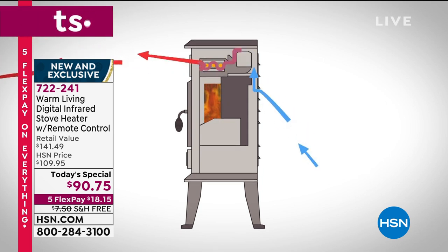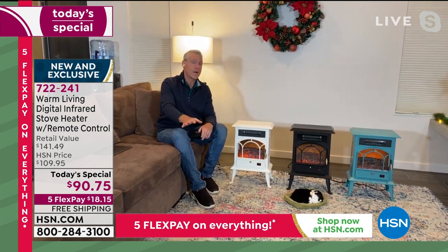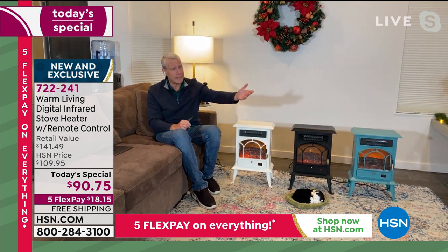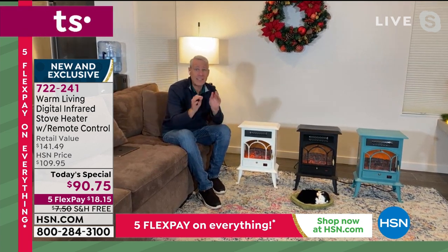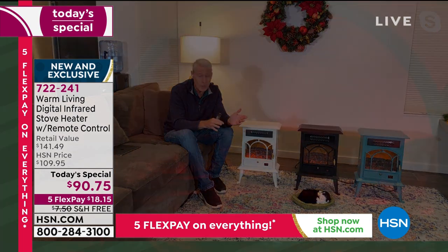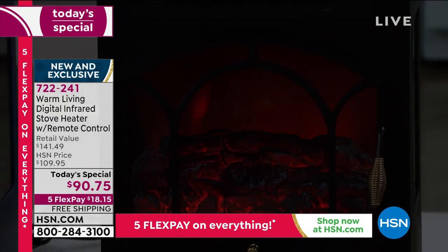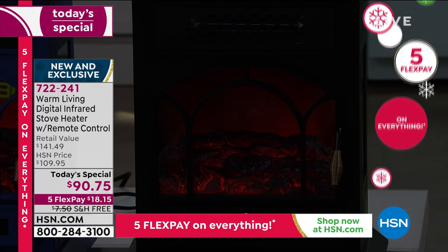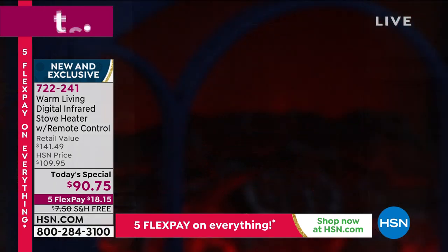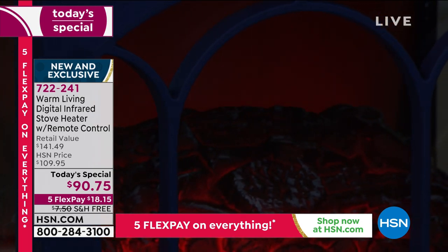The included remote is a universal remote — if you buy more than one unit and lose a remote, any remote works with all units. You can adjust the flame setting. The LED flame technology is what they use in Hollywood to create what looks like a real flame, plus glowing logs and embers, without chopping wood, shoveling coal, or worrying about ashes. You can use it year-round. Set the temperature and it turns on and off to maintain exactly what you want.